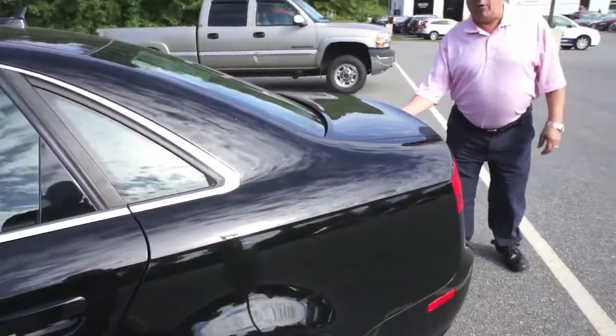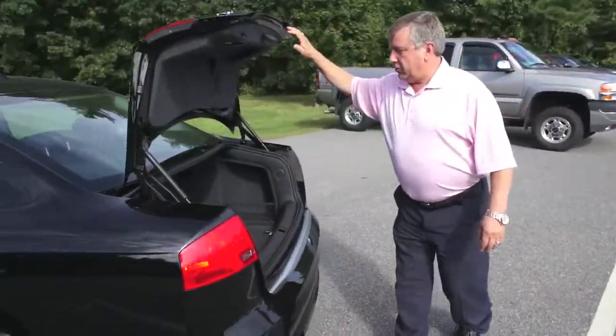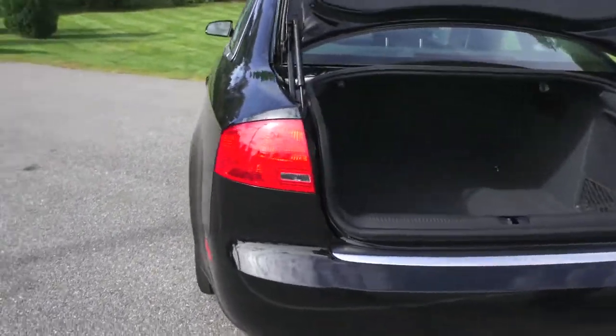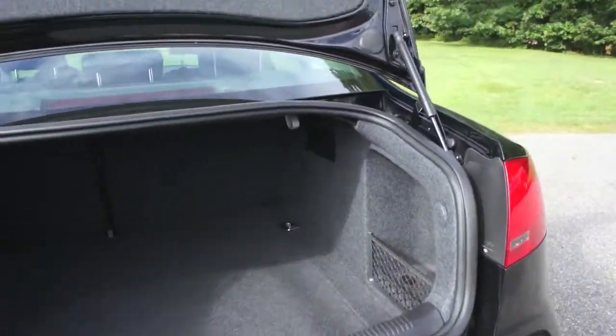Susan, this is an all wheel drive sedan. Great in the snow, great in any type of traction conditions. Nice big cavernous back trunk there. If you're going away, put your luggage in. If you're going camping, put a tent — you can do anything with this car.